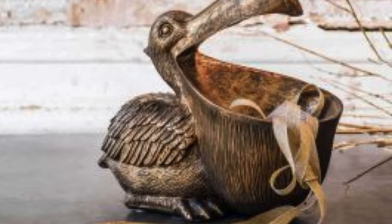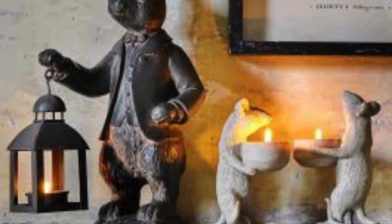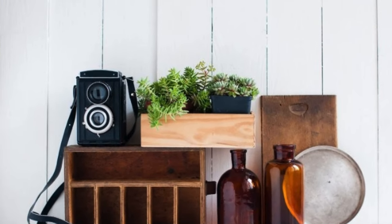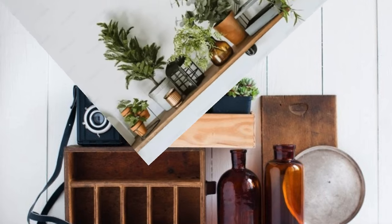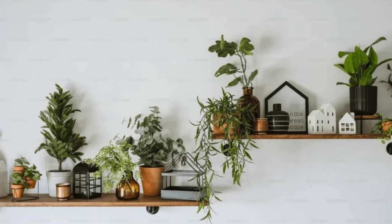Even mundane everyday items, such as stylish kitchen utensils and cutting boards, can double as decorative accents, turning the heart of the home into a visually pleasing and efficient space. In the bedroom, the synergy of bedding — from the softness of luxurious sheets to the statement of a well-chosen headboard — transforms the space into a sanctuary of comfort and style.